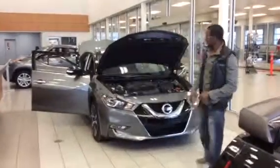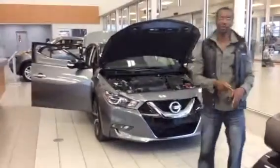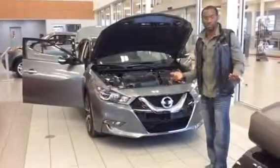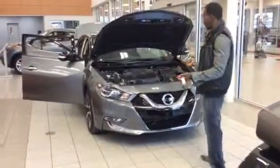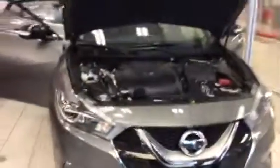Hey, how's it going? I've been trying to reach you for about 12 weeks or so. I just wanted to send you this quick video of the Maxima. It's a 3.5 V6 engine with good horsepower. Very beautiful.